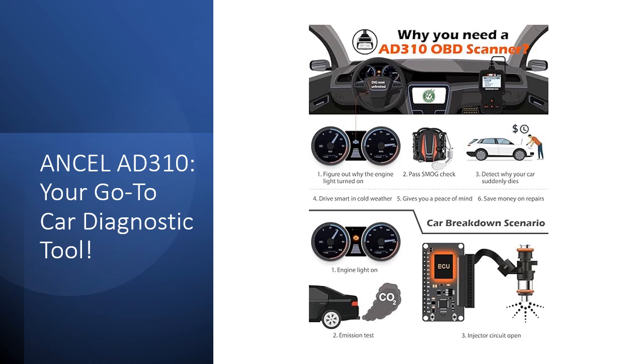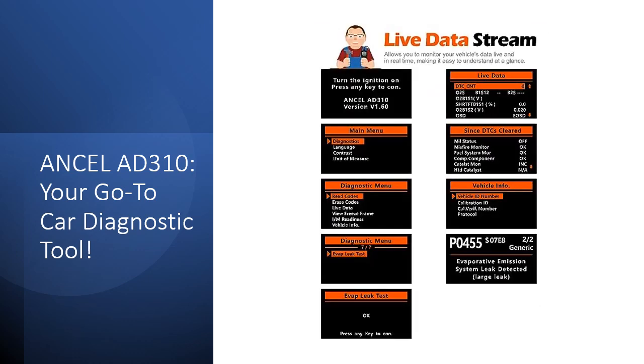Making car diagnostics hassle-free for both beginners and seasoned auto enthusiasts, the AD310 offers comprehensive coverage and reliability with extensive OBD2 protocol support and compatibility with various vehicles — from 1996 US-based models to 2000 EU-based and newer OBD2/CAN vehicles, domestic and foreign. This scanner is a must-have for comprehensive car checkups, suitable for home, travel, or garage use, providing accurate and quick results every time.